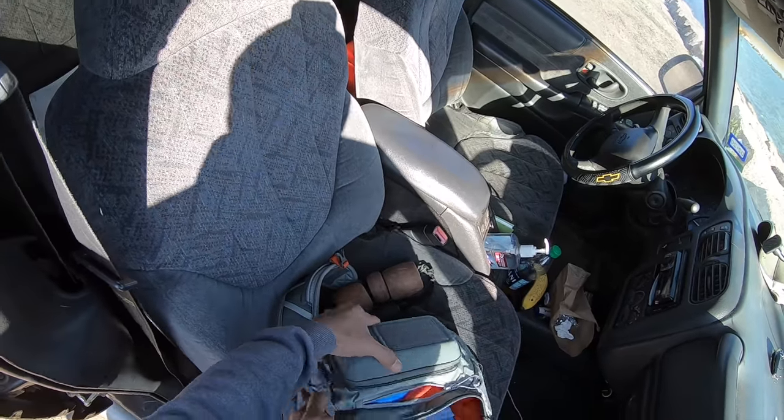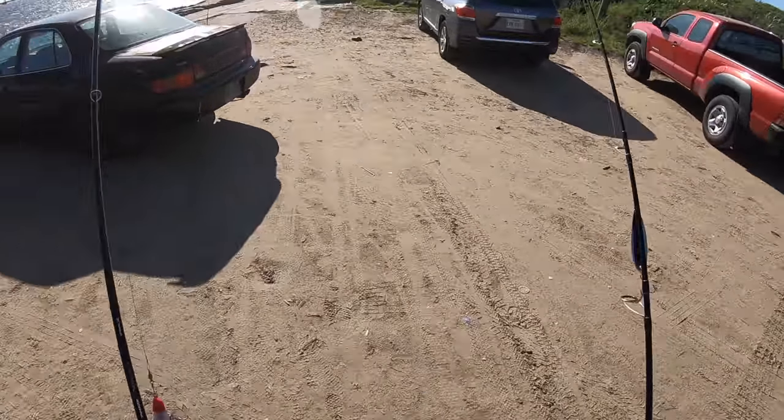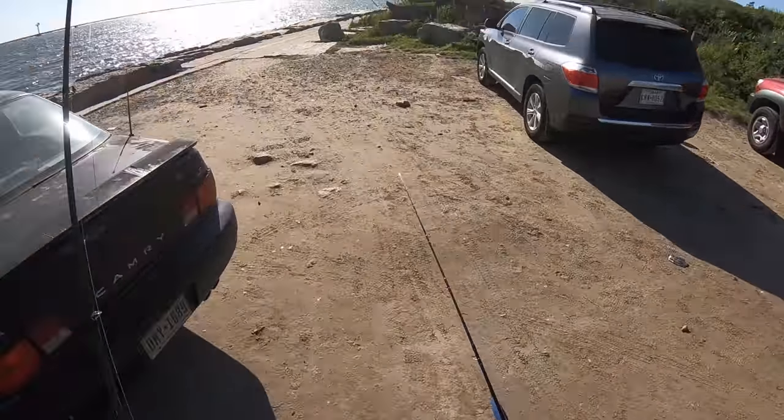Tons of terminal tackle just in case. Last time I used this fella and hooked into a jack before he had his way with me.